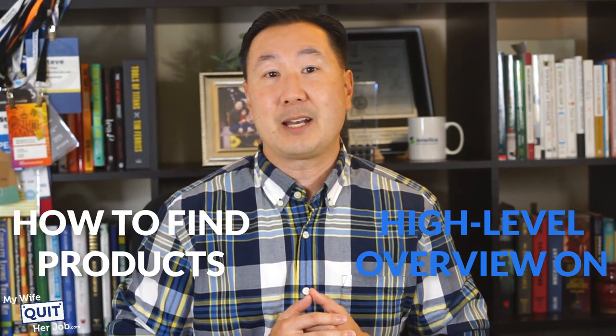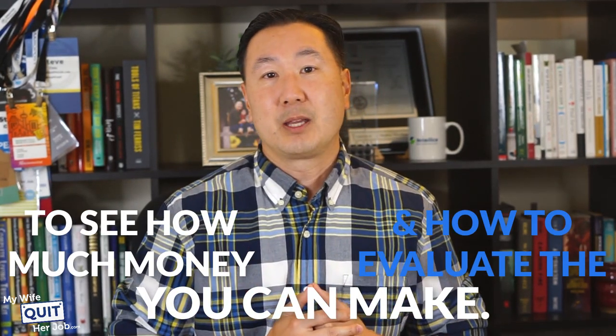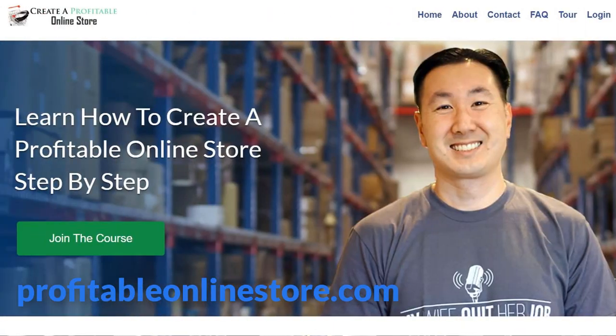That is a high-level overview on how to find products to sell online and how to evaluate the product to see how much money you can actually make. You can figure out how much a product is selling by using Jungle Scout to see how much is being sold on Amazon, and use Longtail Pro to get an estimate of how many people are searching for that product on Google. I also showed you various ways and places to source that product.